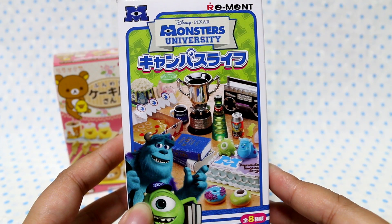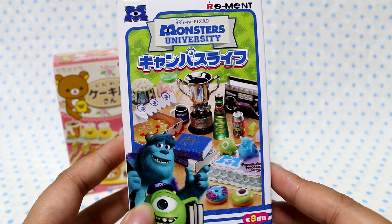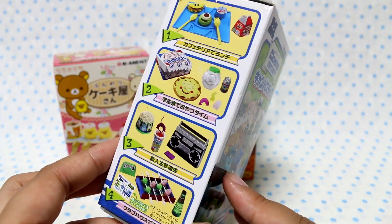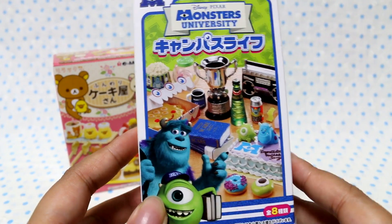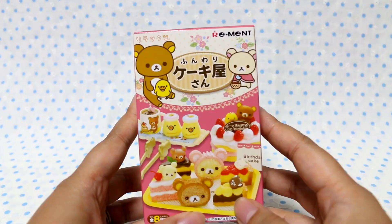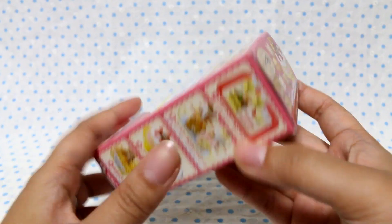And finally, I'm going to open the Monsters University Campus Life, and I have never opened any of these before, so I'm excited to see what I get. Okay, so let's start with this one.